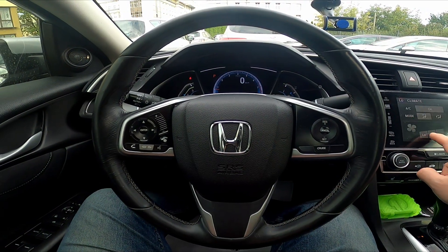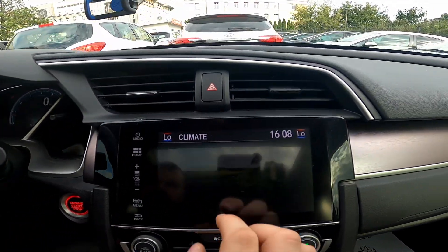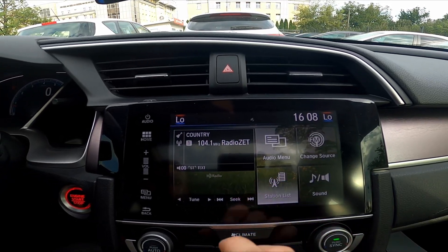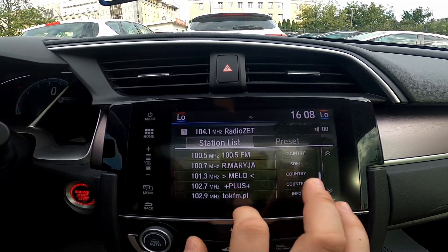In the beginning take a look at the screen display. And now go to audio. Go to station list. And here is the full list of all radio stations.